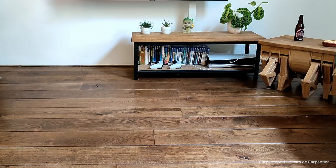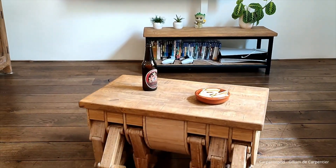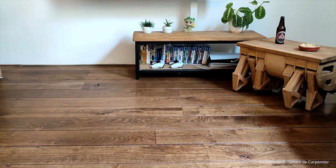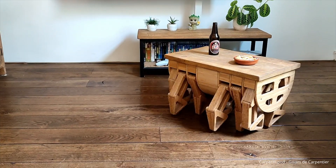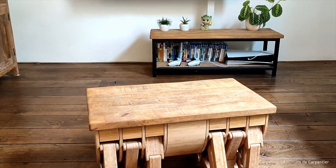And yes, the table actually walks. It's powered by two motors, each driving one side of the legs, moving the Carpentopod like a small mechanical assistant. Is it practical? Maybe not. But it's definitely fun to have it bring you a cup of coffee when you need it. The Carpentopod isn't just for walking forward — it can turn and navigate corners too, like a little robot.